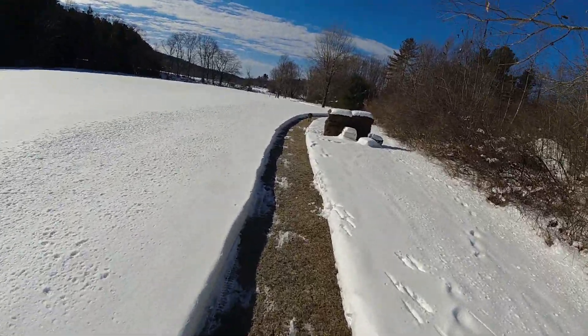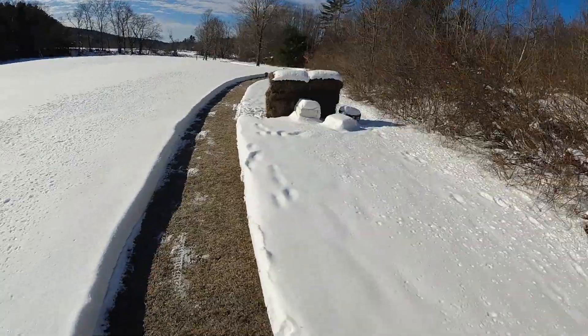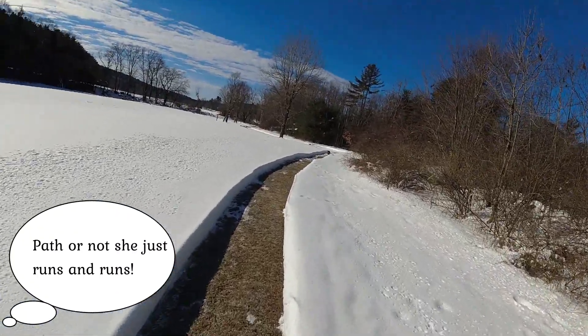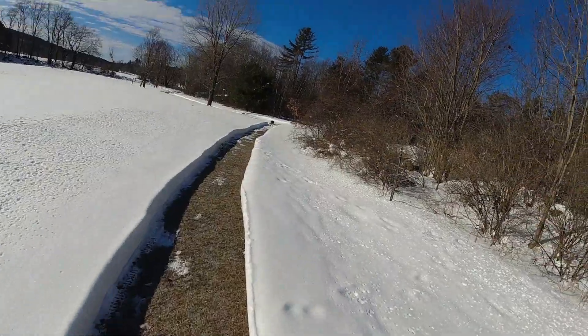This is where I practice my archery. It's too cold to shoot right now because I have plastic nocks, and when it's this cold your plastic nocks crack.